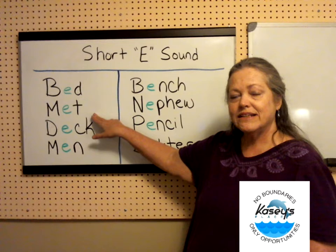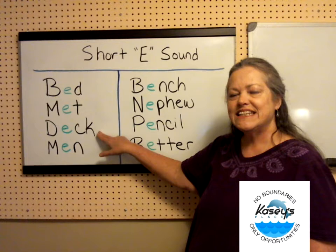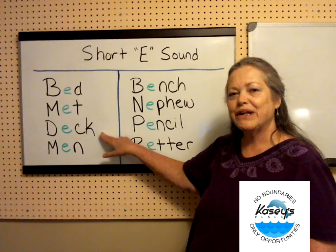Met. I met someone yesterday who spoke Spanish. Deck. If you have a deck of cards, we can play a game.